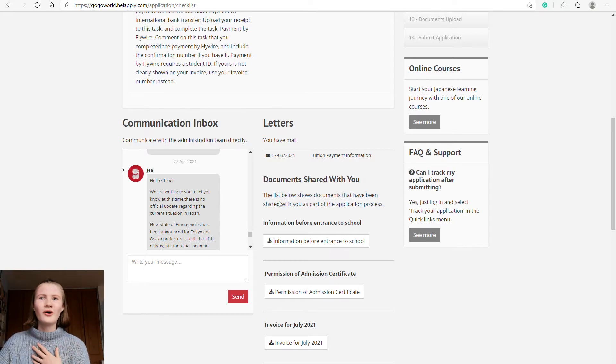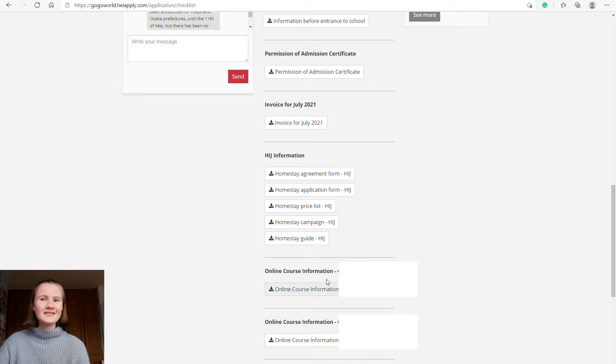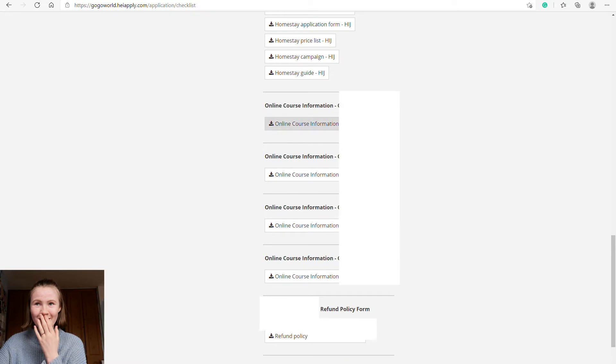In the communication box, there are documents that GoGoNihon and the school shared with me: information before entrance, permission of admission certificate (basically my acceptance), my invoice, and a homestay offer with flexible dates. Since my school accommodation is already flexible, I don't need the homestay option. There's also the refund policy I discussed in my previous Japan prep Q&A video.